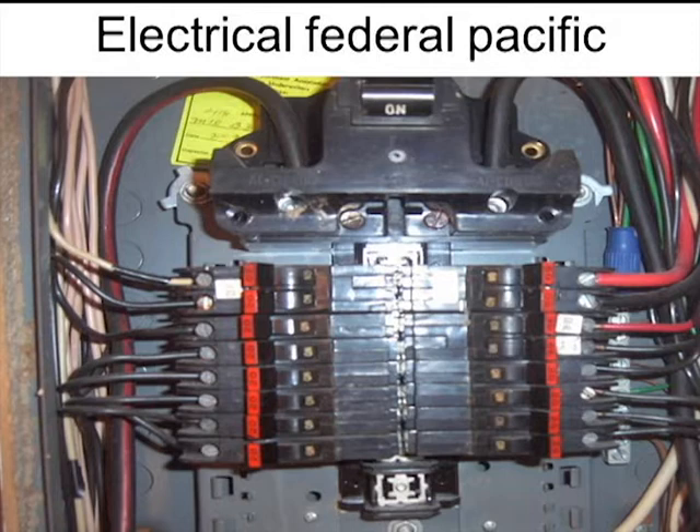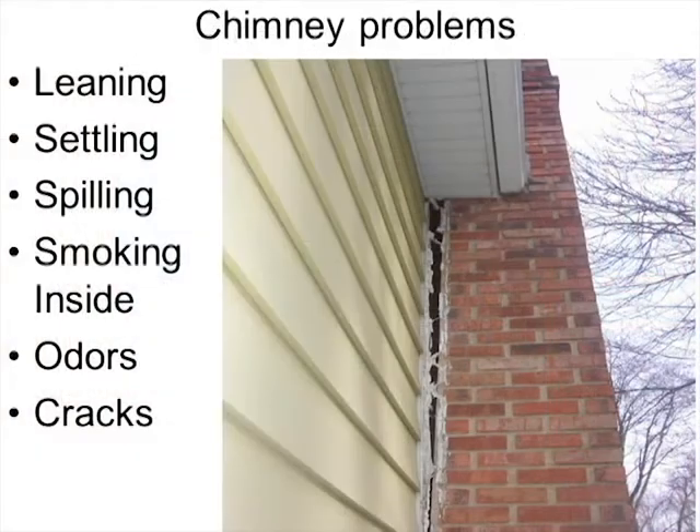Federal Pacific electrical panels were installed throughout the United States from the 50s through even into the 80s. The manufacturer was caught cheating on tests, and there were design problems with the circuit breakers causing resistance. These are called stab-lok panels because you would stab the breaker into the box. Over time they become loose and start to arc — that is the core problem with stab-lok Federal Pacific panels. If you find these in a house, you must tell the potential homeowners to get rid of them.